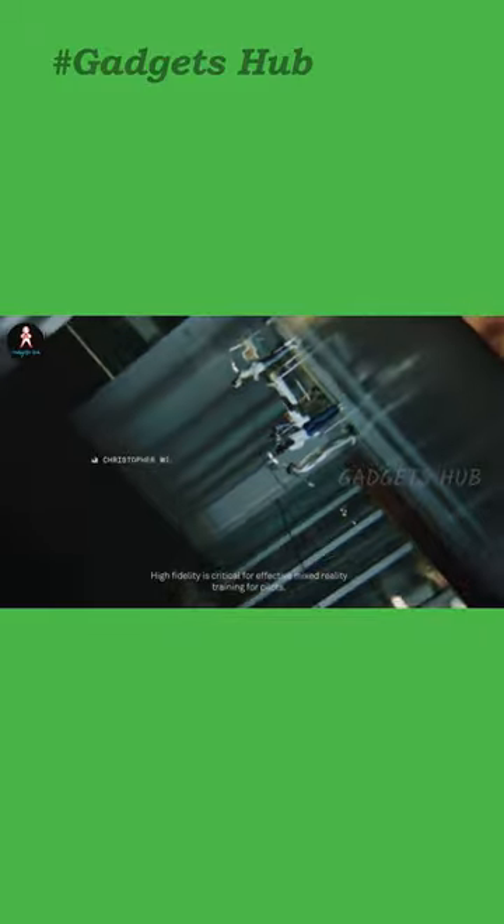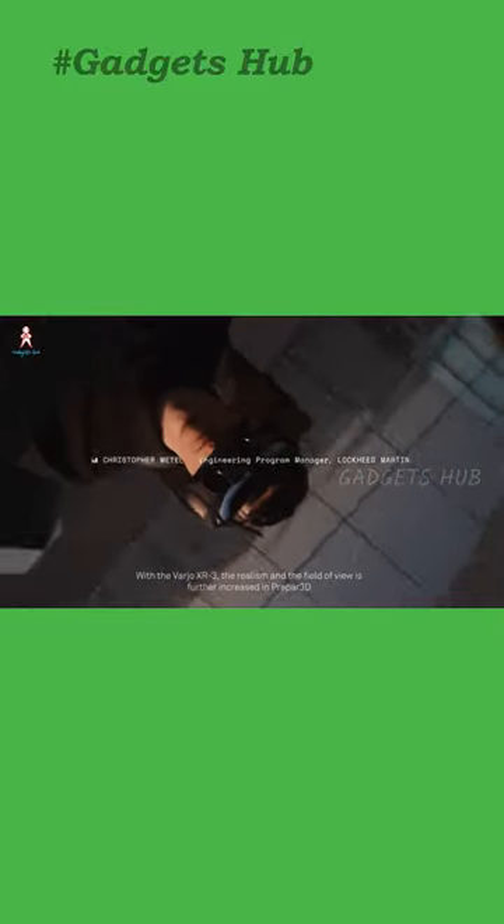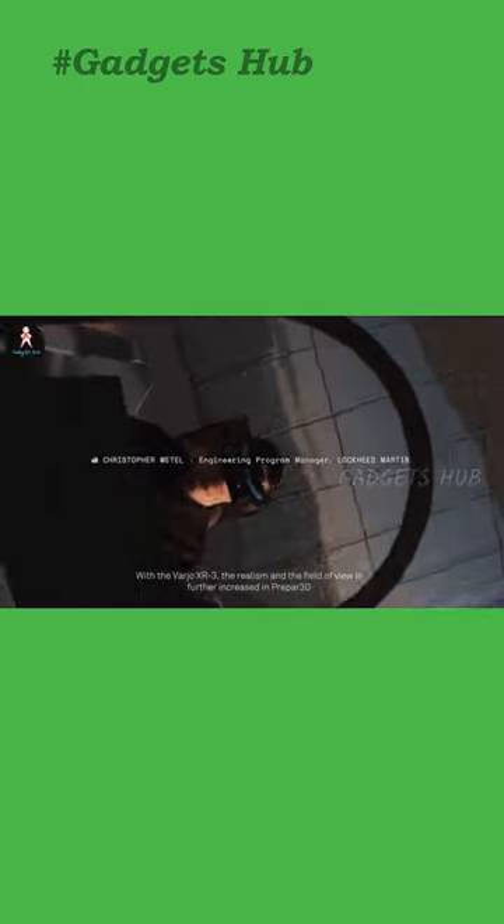Finally, with ultra-low latency and 12-megapixel video streams, this headset lets you explore realistic sceneries as if they're natural parts of the world.